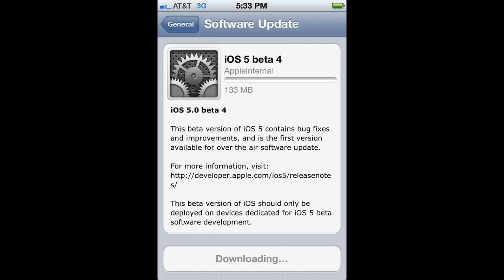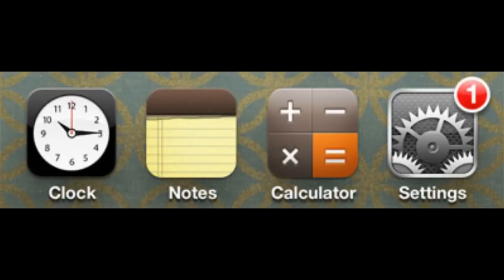The main new feature about Beta 4 is over the air updates. From now on you won't need to plug in your device into your desktop or laptop to update. It can be done over WiFi or 3G, and basically when a new update is available a little notification badge comes over the settings icon.